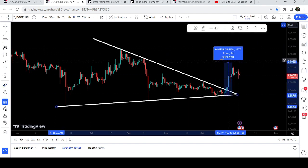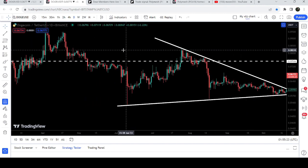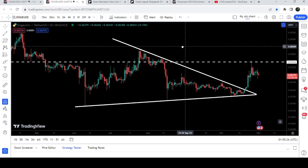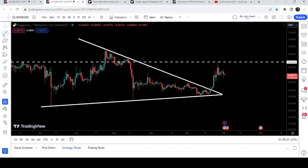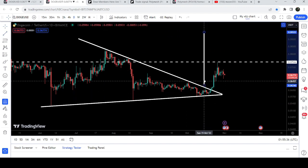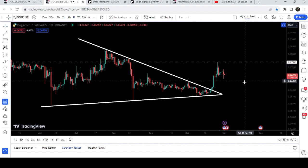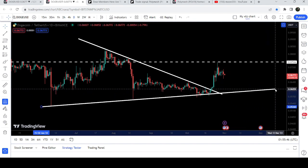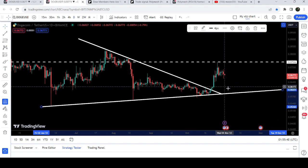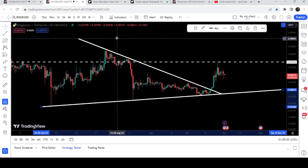After getting squeezed inside this symmetrical triangle, we finally broke out, and from this low to this high it has rallied almost 31%. However, it got rejected by this resistance of 7.5 cents, which was previously acting as resistance for several days and is now again acting as a strong resistance. The target for this breakout from the symmetrical triangle is approximately 9.3 cents. If the price moves lower, it can retest the previous support of the triangle at approximately 5.9 cents.